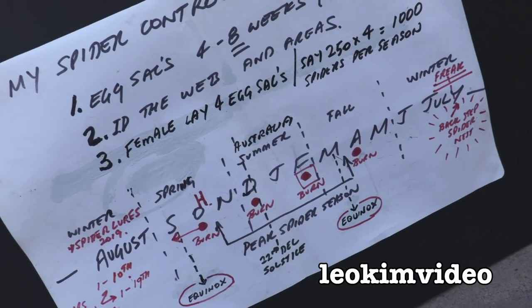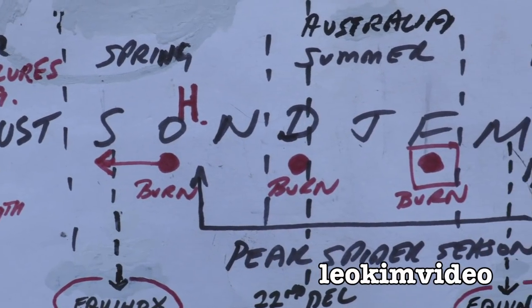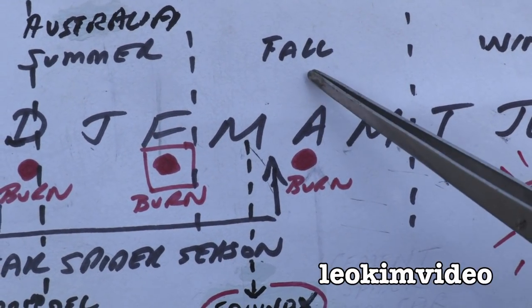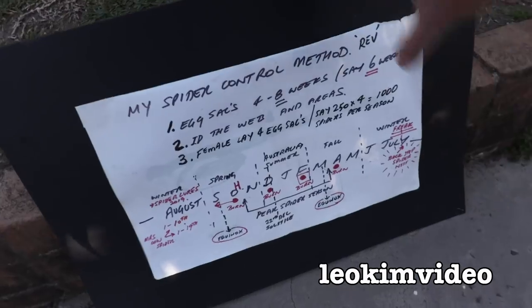Looking at my redback spider control chart, which is very educational — with cocky screeching in the background — where we're at at the moment is April. It's the 25th of April when I'm shooting this video. This would be the last burn of this spider season. That was the educational component; we can get rid of that now.